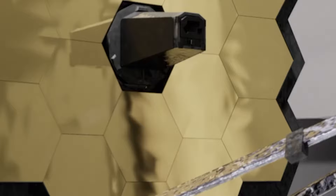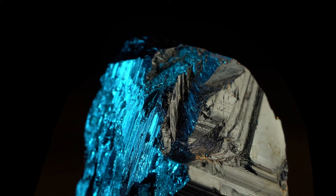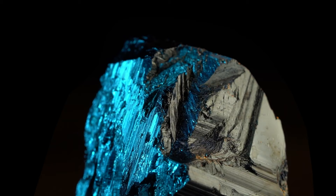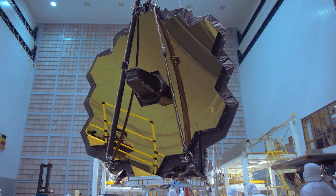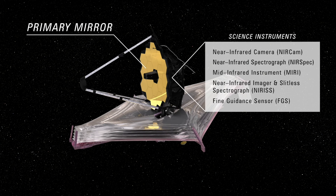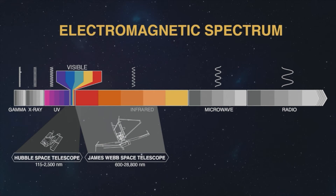At the same time, the mirror is also lighter by almost a third — 625 kilograms against Hubble's almost one ton. This is largely thanks to beryllium, which was chosen as the main material for the JWST's mirror. Beryllium is a very light and durable material, which also has a lower coefficient of thermal expansion compared to glass. There are multiple instruments on board the JWST, the four most notable being the NIRCam near-infrared camera, NIRSpec, MIRI, and NIRISS. These instruments will enable the Webb Telescope to capture near-infrared light.